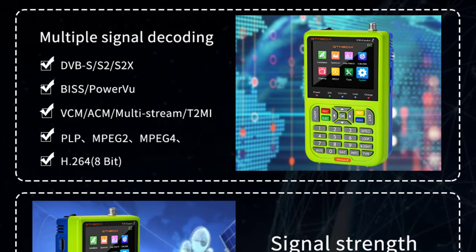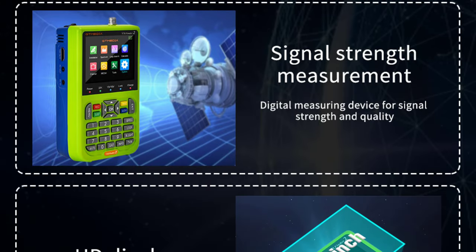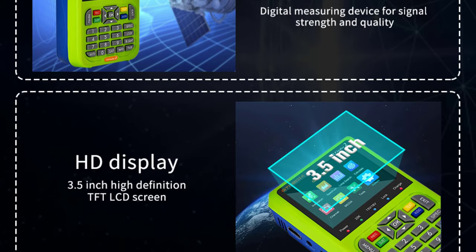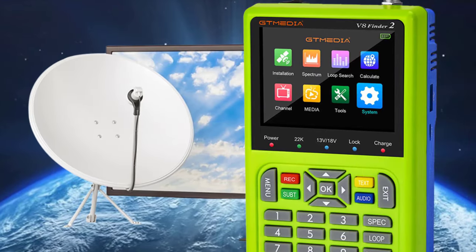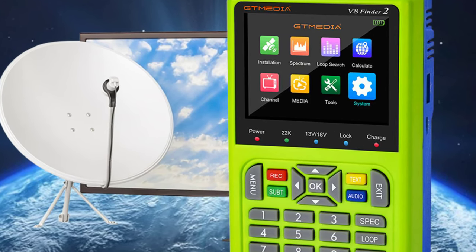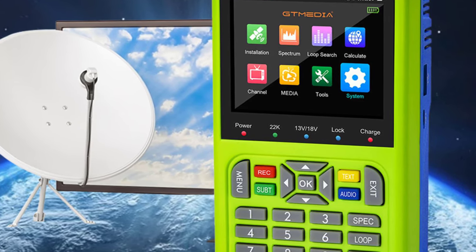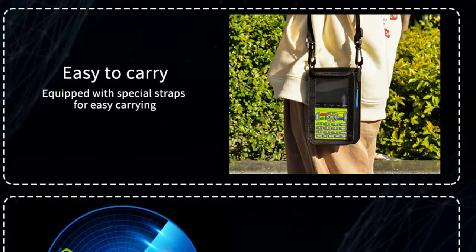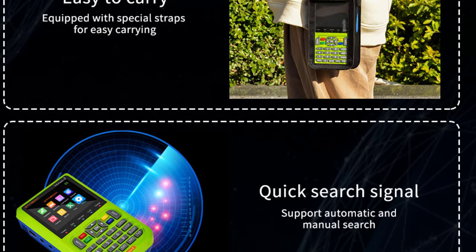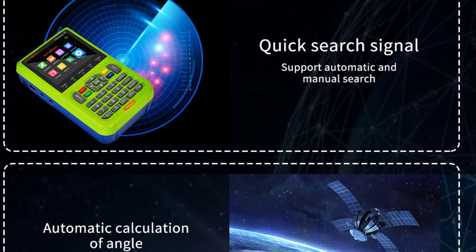The V8FINDER2 also has a built-in flashlight that comes in handy when setting up your dish in low-light conditions. The device supports both AV and HDMI output, so you can connect it to your TV or monitor to get a better view of the channels you're receiving. Overall, the Gtmedia V8FINDER2 is an excellent device offering a wide range of features and improved performance. It's incredibly easy to use with a compact design, making it a great choice for satellite TV enthusiasts on the go. I highly recommend this product to anyone looking for a reliable and efficient satellite finder.